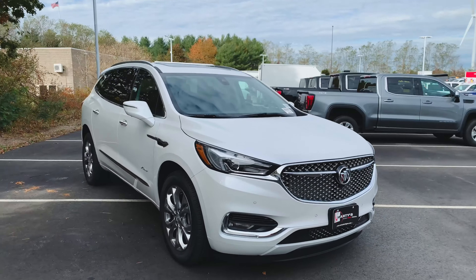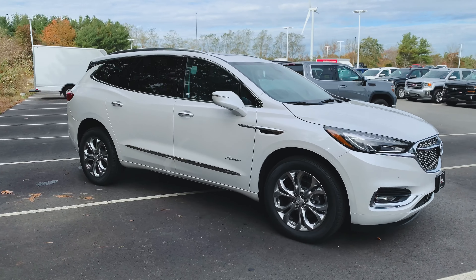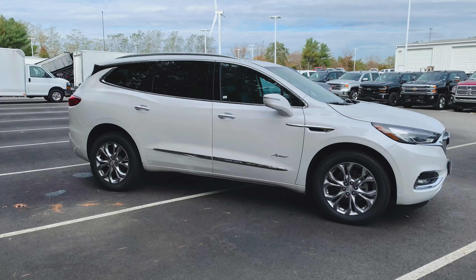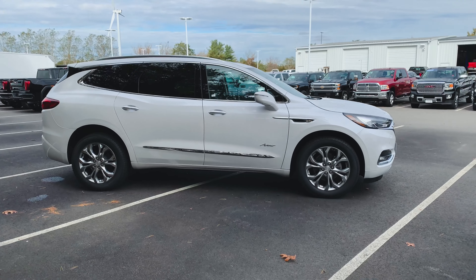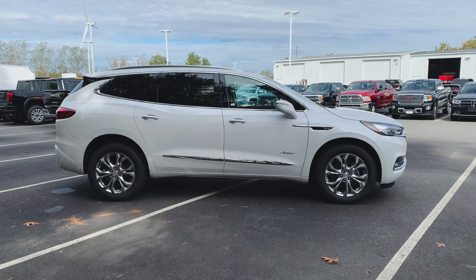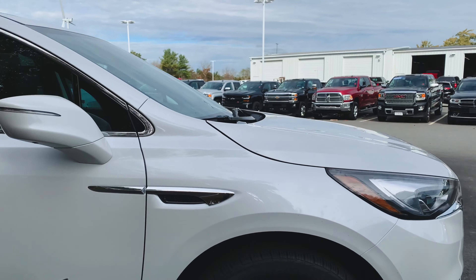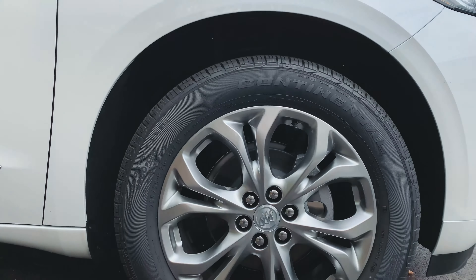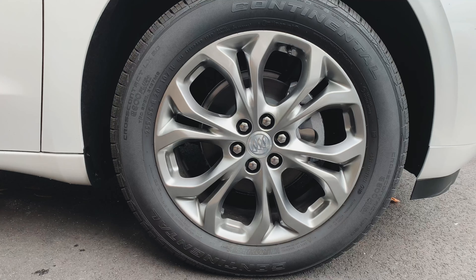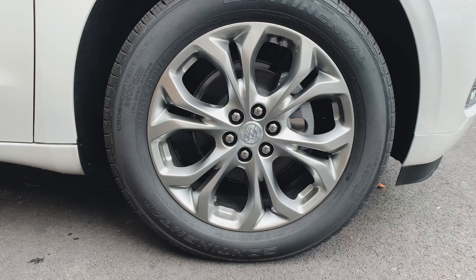It does have the 3.6-liter V6 under the hood and the 8-speed automatic transmission. Stepping back so you can get a side profile — great looking design. I love the body lines on this thing, and the wheel design is really good. These are 20-inch wheels with a 255-55 Continental tire. Very, very quiet ride.